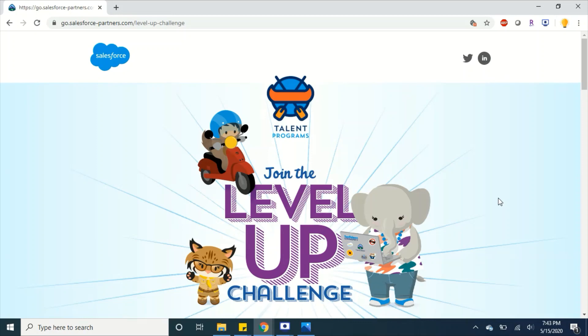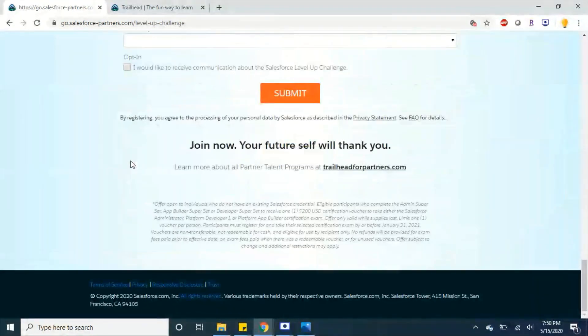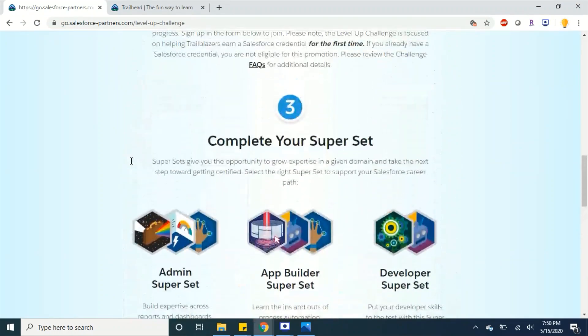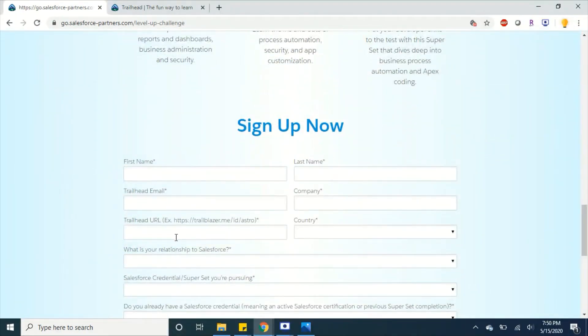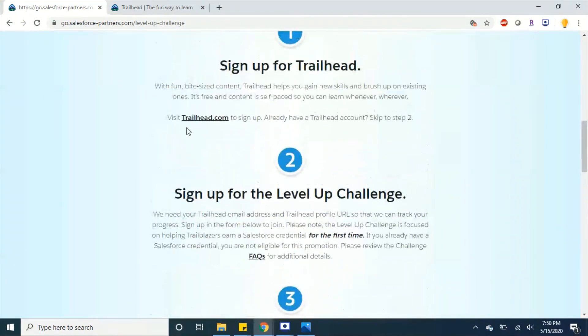Okay, let's go into the video. For all new learners, you need to go to this link — I've provided it in my description as well — and fill in all the details in the form. Before doing that, sign up for the trial org first, since they ask for your trial org URL in the form.